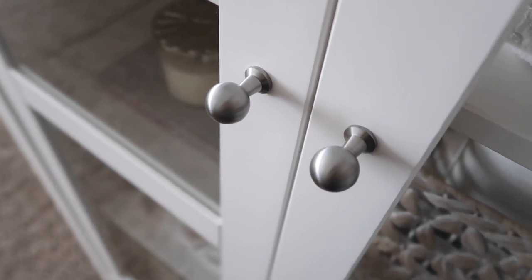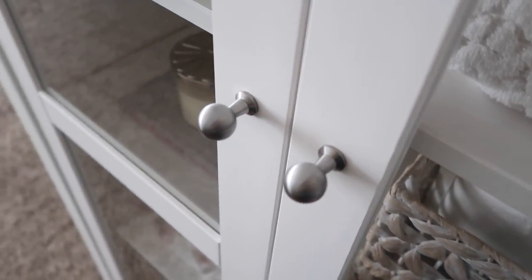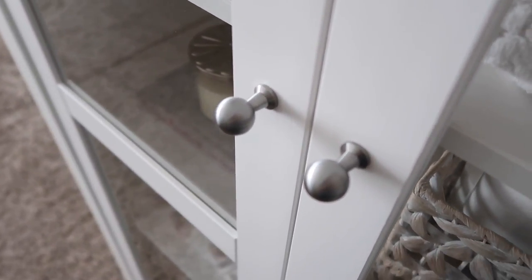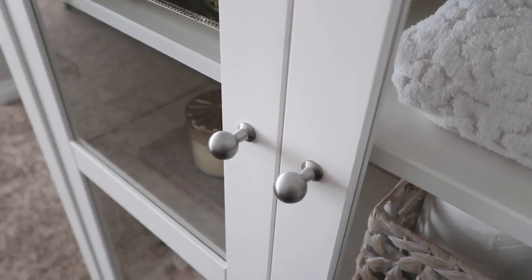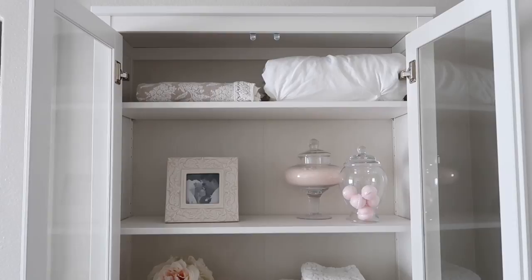I'm really happy with the way it turned out and I'm excited to share with you the items I decided to keep in here and how I've styled it. These knobs also came from Ikea — this cabinet itself came with black knobs and it's very easy to switch them out. We just continued the brushed nickel look that we have going in our bedroom as well as our bathroom.